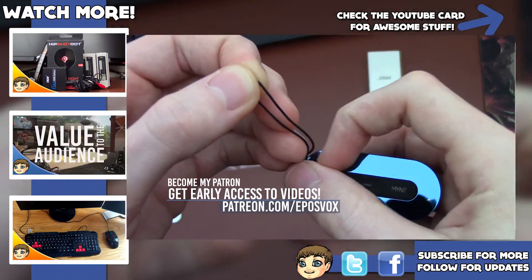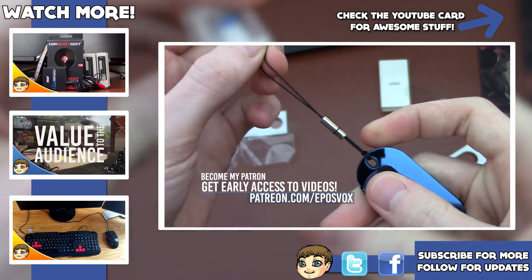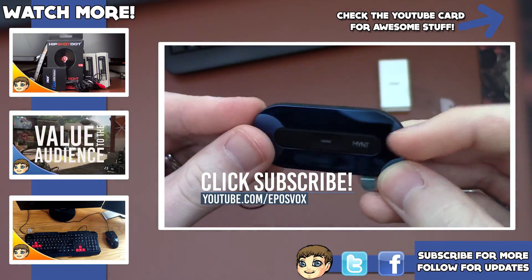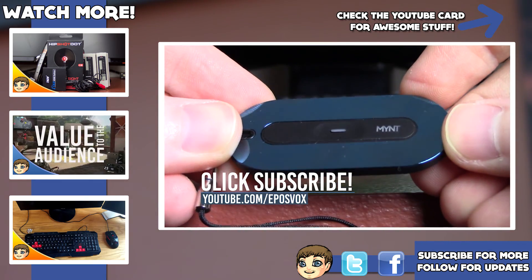Thanks for watching this brief overview of the Mint location tracker and smartphone accessory. In the near future, I plan to get a full review up on this, but I wanted to make sure I covered it before their Indiegogo campaign ended. Be sure to like the video if you liked it, subscribe if you haven't already, check out Mint links in the description below, and I'll see you next time.